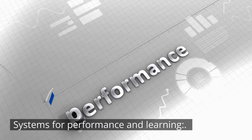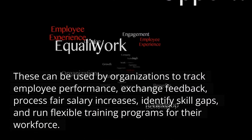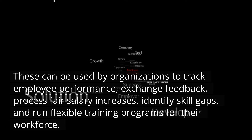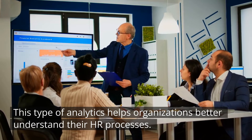Systems for Performance and Learning. These can be used by organizations to track employee performance, exchange feedback, process fair salary increases, identify skill gaps, and run flexible training programs for their workforce.